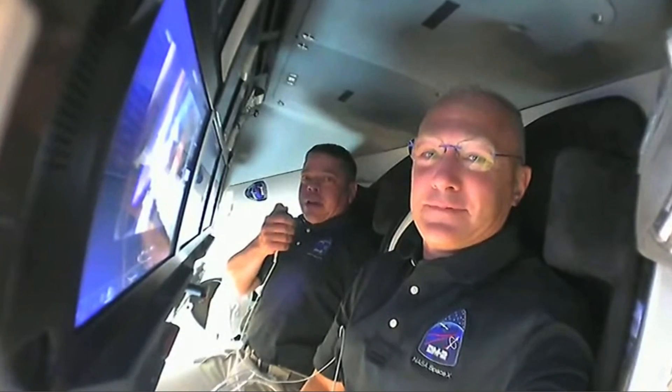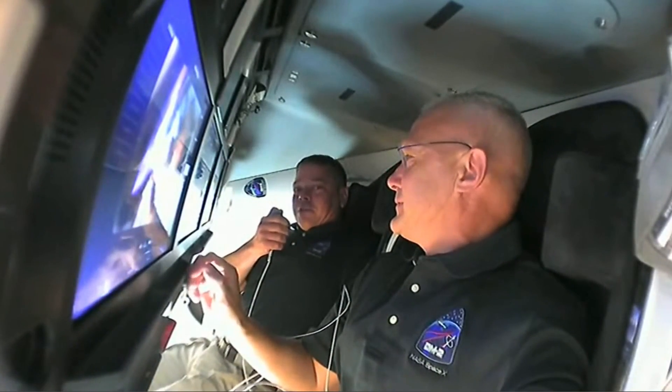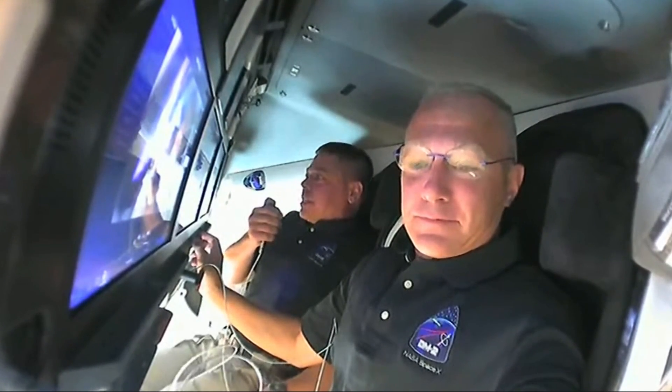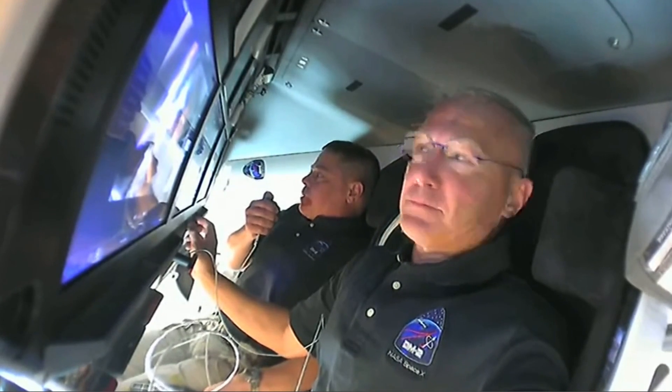Well hello folks, welcome aboard the Dragon Capsule Endeavor. Doug and I had a good night's sleep last night. We were surprised at how well we actually slept aboard the vehicle — a little bit quieter than the Space Shuttle, a little bit more environmentally controlled so we didn't have CO2 pockets building up giving us congestion, which was super awesome. We've managed to keep the ship pretty tidy as we went through the night's activities and got into our preparation for today.